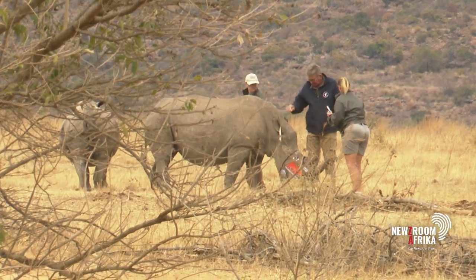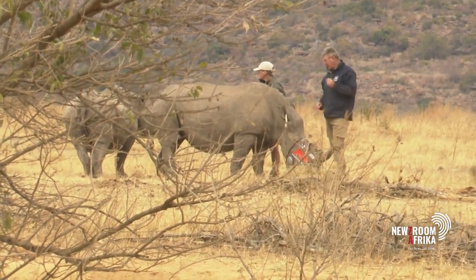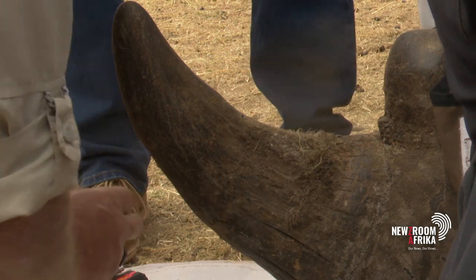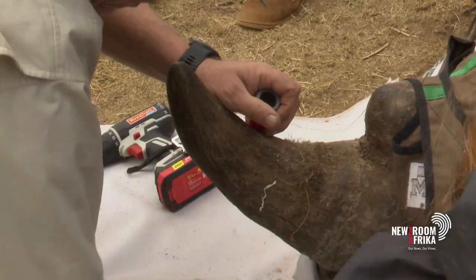This is because poachers and their buyers are after the rhino's horn, which is made of keratin — a basic protein found in one's nails. There's no value, except for criminals. Rhino horns are the most valuable false commodity on the black market. It has more black market value than diamonds, platinum, cocaine, and gold.